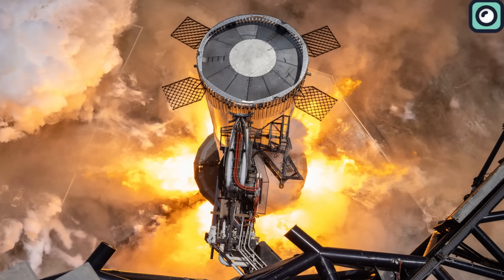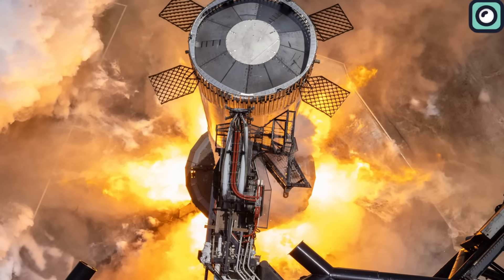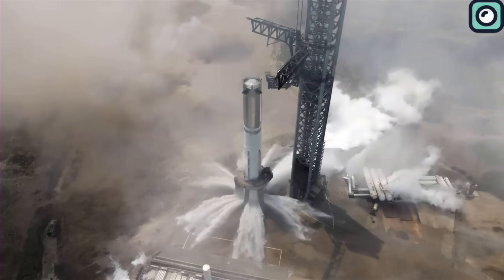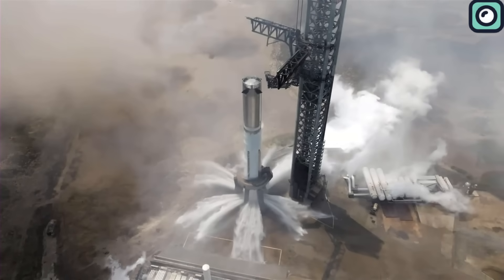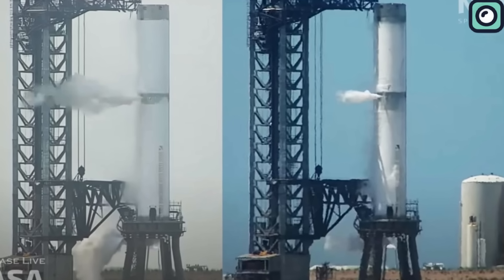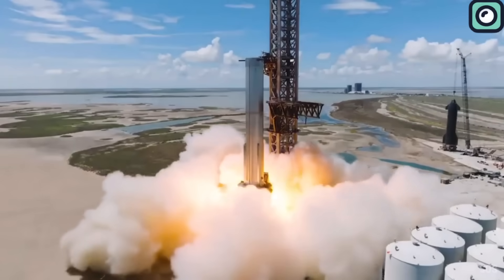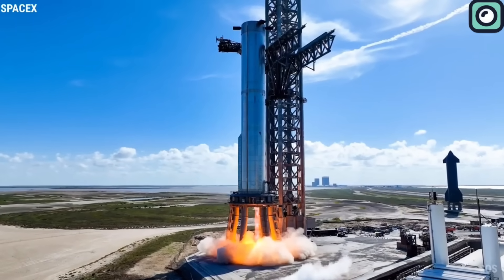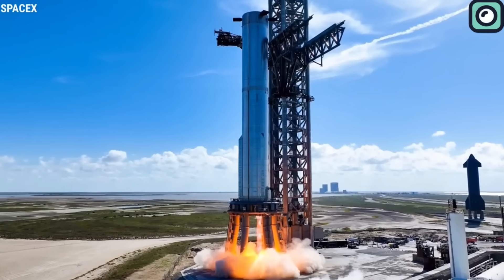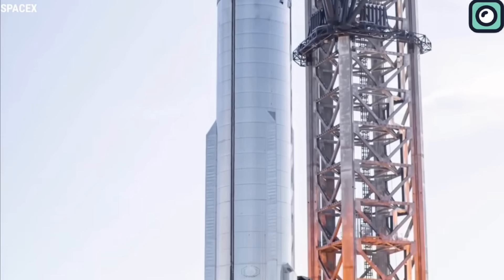Aside from some minor damage to installations like a nearby fence, the overall area remained in good shape after the test. Following this test, Booster 9 underwent high-engine static fires, two spin primes, and three cryogenic proof tests. This pales in comparison to the more than 20 tests performed on Booster 7, showcasing how SpaceX has streamlined the validation process. The booster is now on track to wrap up its single-stage test campaign, paving the way for the stacking of Ship 25 on top of it.